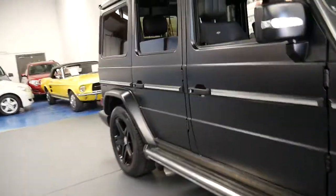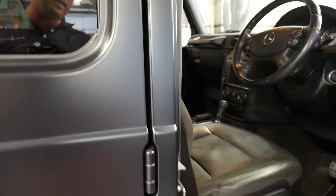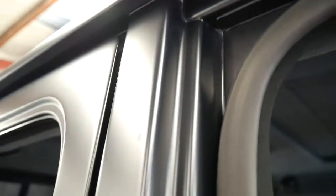Matte black, which I think is one of the most desirable colours to have in the G-series. That certainly is very unique, it's been well looked after, it's got a good service history, and the next service isn't due for about 7,000 or 8,000 kilometres. You can see even looking in the door jambs, it's matte black all the way through.